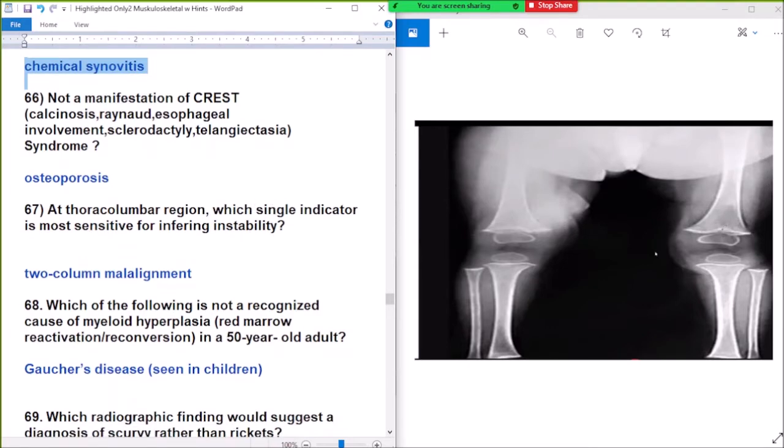Question number 66: what is not a manifestation of CREST syndrome? Options include calcinosis, Raynaud's, esophageal dysmotility, sclerodactyly, telangiectasia, and orthopausal. From the name C-R-E-S-T, the manifestations start from C-R-E-S-T. Orthopausal starts with O — it is not part of CREST syndrome.